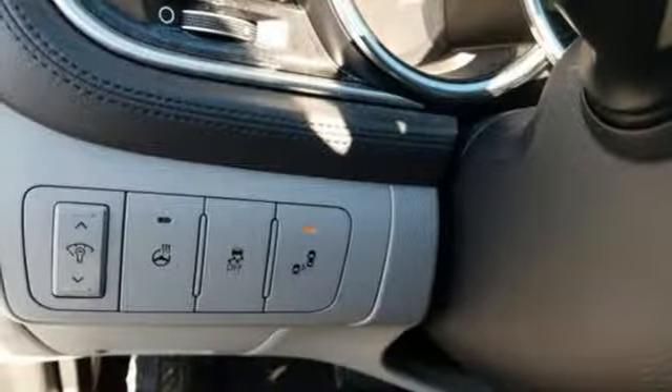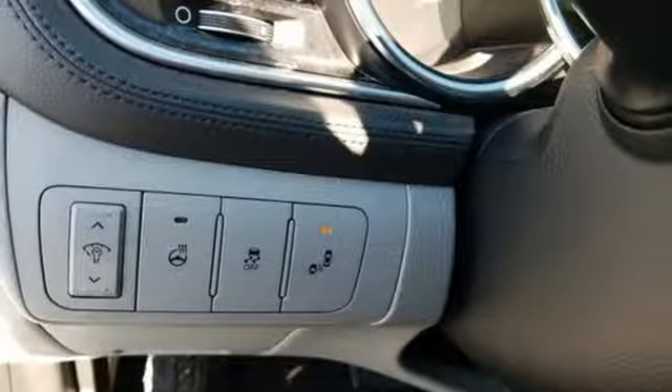Bluetooth, leather bucket seats, automatic transmission, aluminum wheels, gas pressurized shocks, and doors and push button start proximity key.